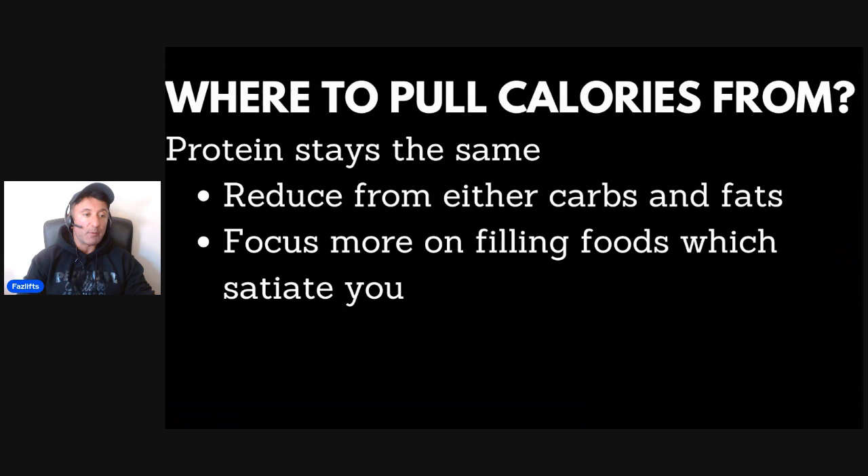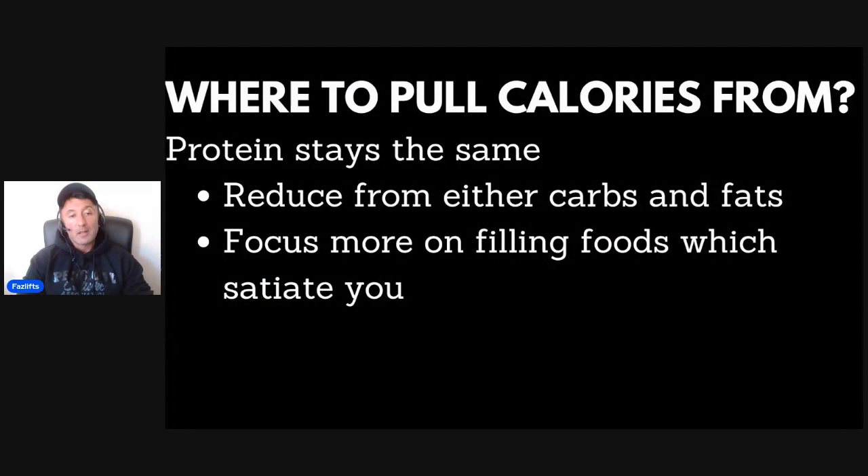The next question I get is: where do I pull the calories from? Protein stays the same — it's got to stay high. So reduce calories from either carbs or fat. The question is always which one's better, but I'm not going to be pigeonholed into saying which is better because it's irrelevant. What I want you to focus on is filling foods that actually satiate you. The minutia doesn't matter. What matters is sticking to something long enough to see results. So if it's slightly more optimal to have carbs rather than fat, but you prefer fat, have more fat — that will keep you happier for longer and make sure you can stick to the diet. And that in a sense is more optimal.